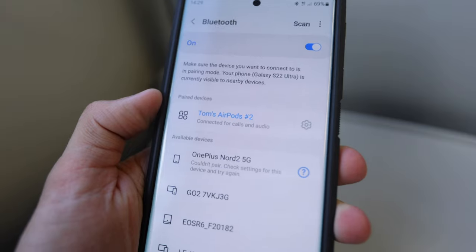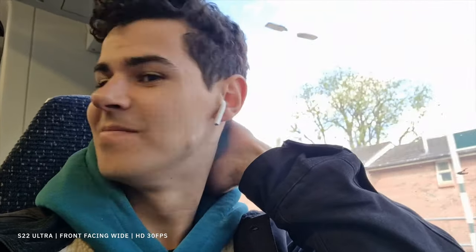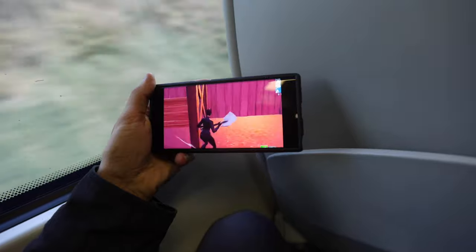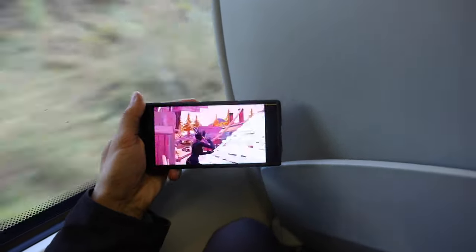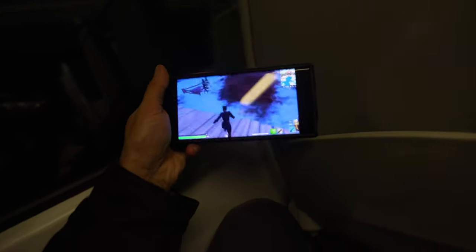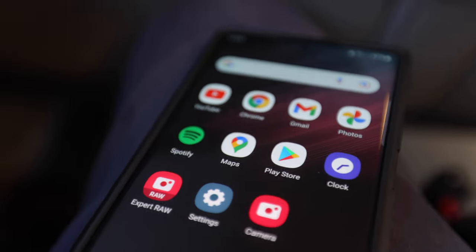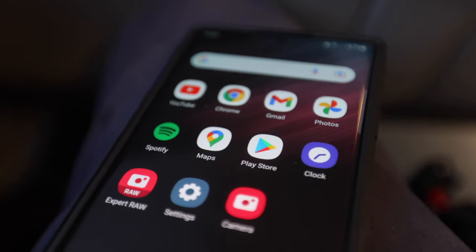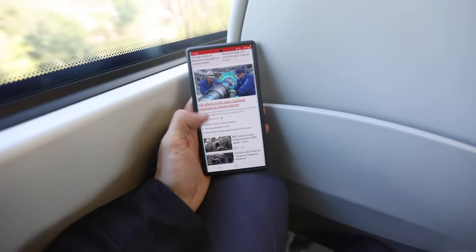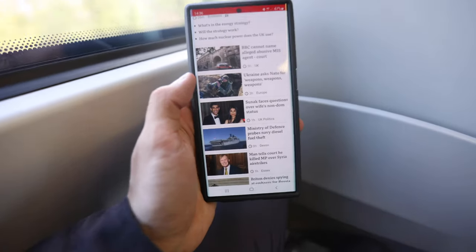On the train — London is only about an hour away from where I live. I'm connected wirelessly via Bluetooth to my AirPods. Apologies to Android purists out there — I do use AirPods, they're just my favorite wireless headphones. I'm going to be watching some YouTube videos on the journey — Fortnite YouTube videos, a real guilty pleasure. Something I've been enjoying massively on the S22 Ultra is the screen. It is absolutely beautiful, probably the best display I've ever used on a smartphone — super bright in daylight.